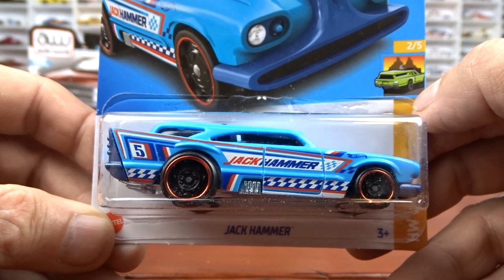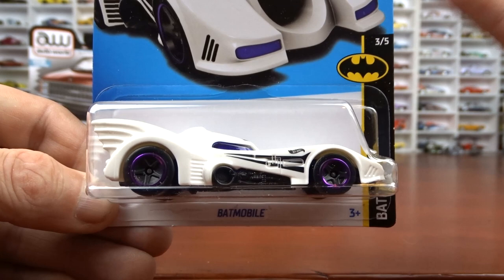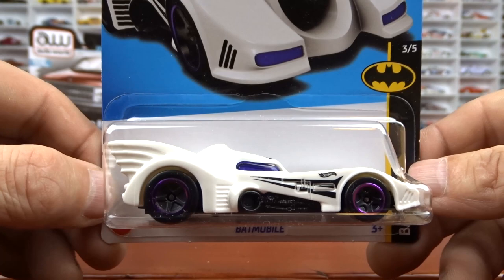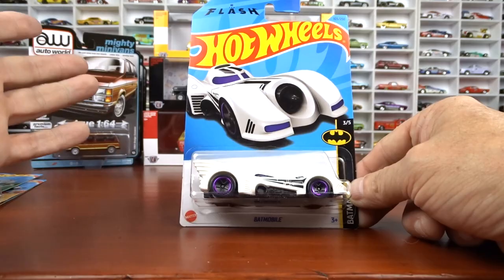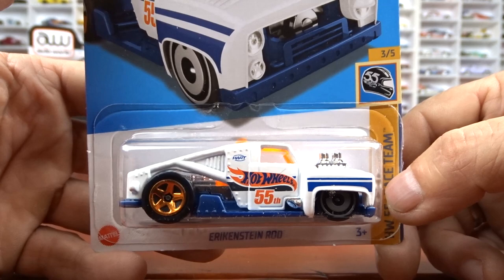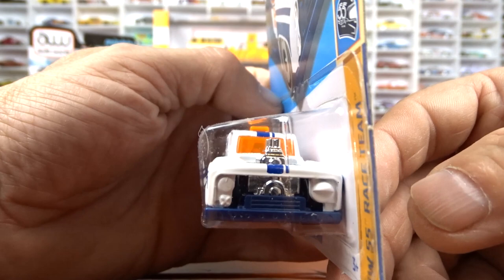And then we got a Batmobile, which I had to get because I got all kinds of Batmobile stuff. This one here is done in white — it's not the nicest looking in this white, but it is what it is. Black racing stripe type deal on it. It says on the top of the card DC Flash — The Flash up there. It's different, not too bad. And then we got this — it's the Hot Wheels 55 race team done in white this time instead of the blue, which is pretty cool. I had to get it because it's part of the Hot Wheels race team. It's not bad, don't mind that at all.